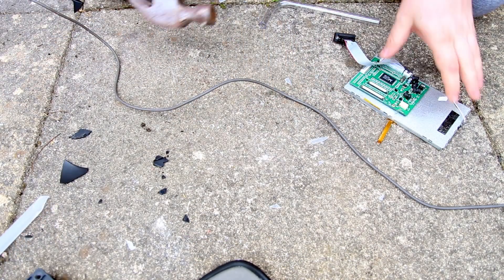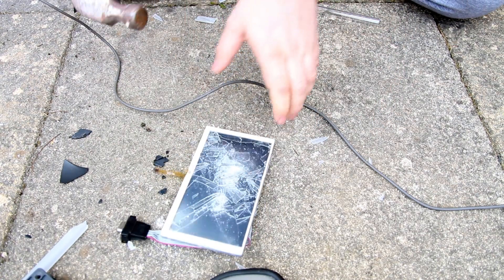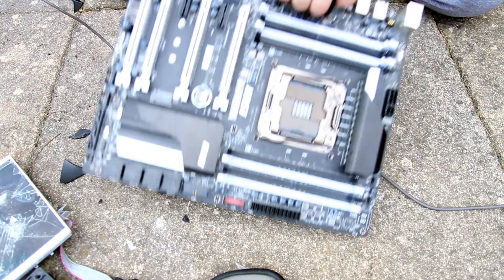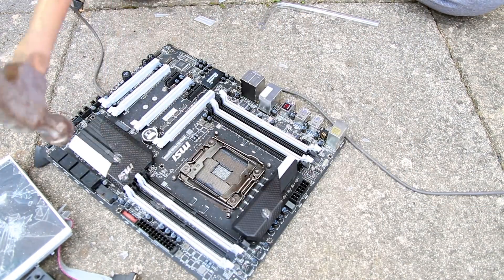Fans are in every computer — fans are in every computer, they get damaged. Touchscreens — touchscreens, won't they? Every computer has a motherboard — that seems to be holding up quite well.